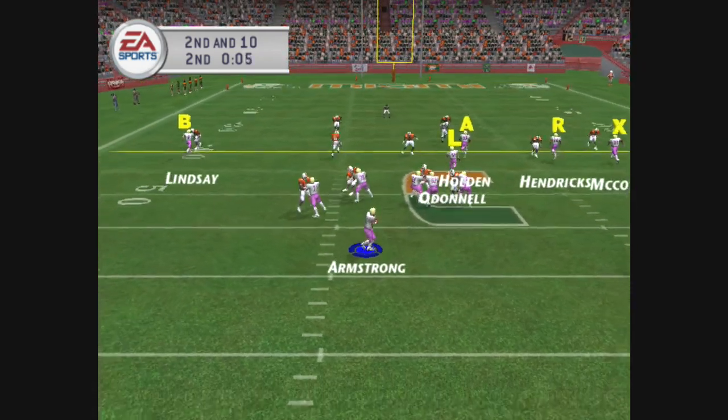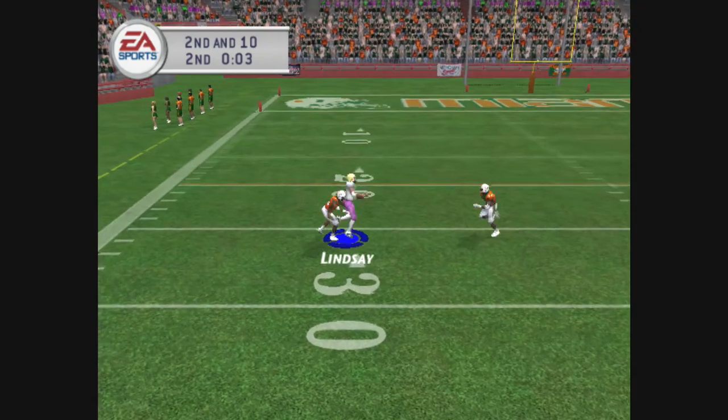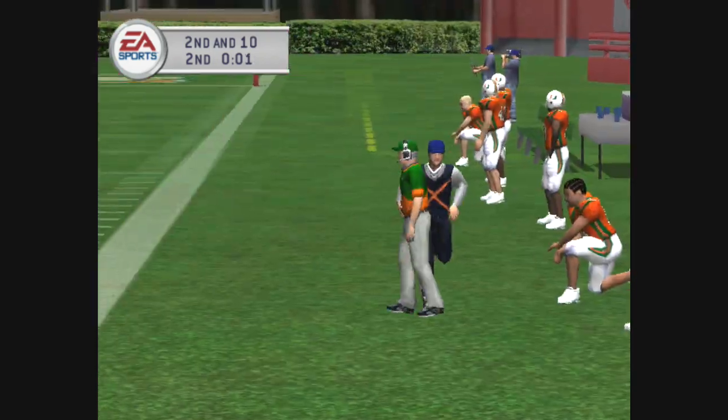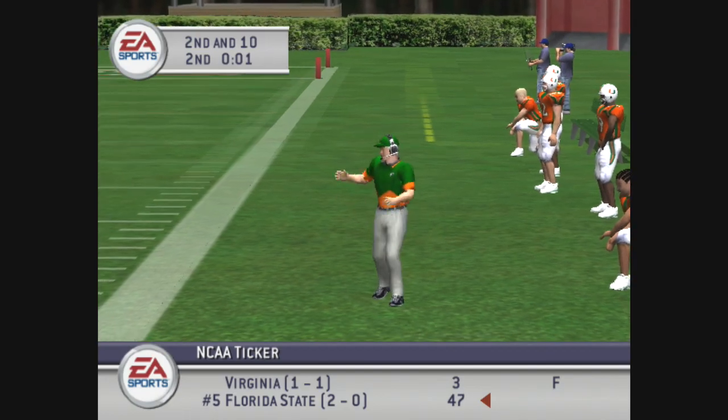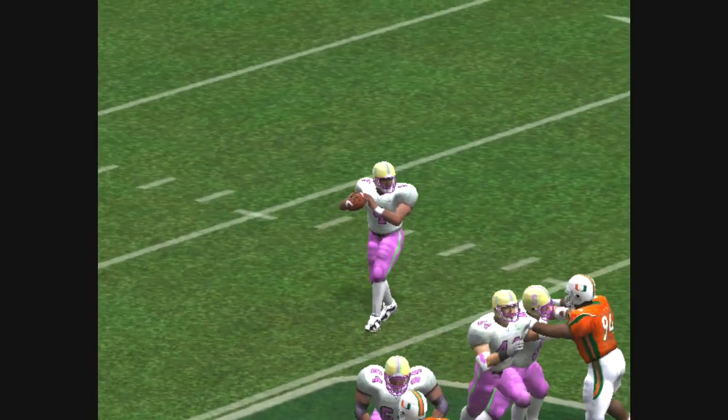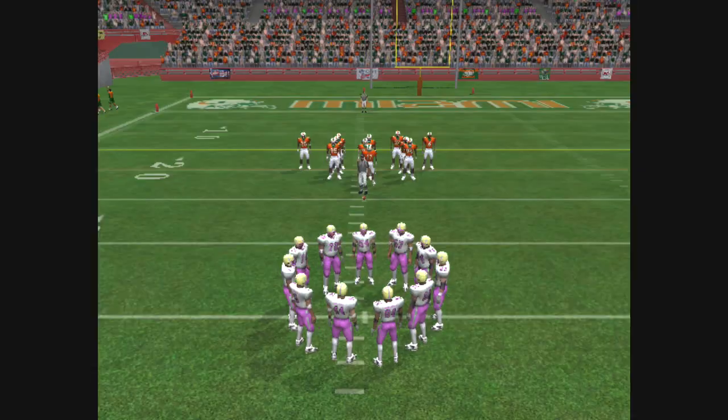The Hurricanes line up with six defensive backs. He lets it go and it's caught, and they finally make the stop at the 25. The wide receiver gets a chance to show what he can do — great athletic ability, and he doesn't disappoint.